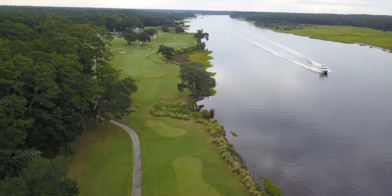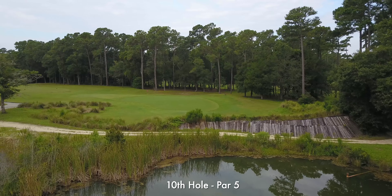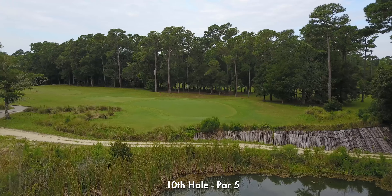Playing along the water, the par four ninth hole requires your full attention. Tee shots will want to be placed on the left side of this fairway, which will leave an unimpeded view of the green.